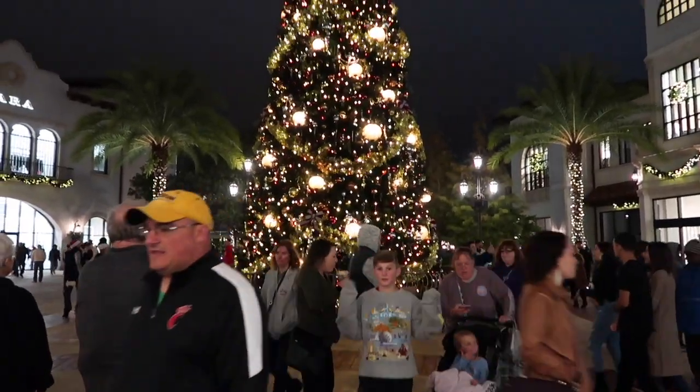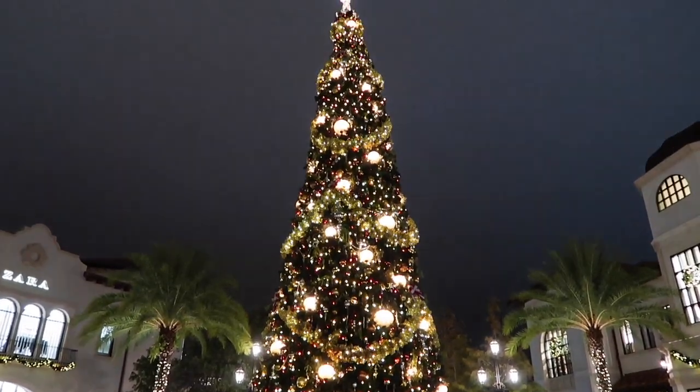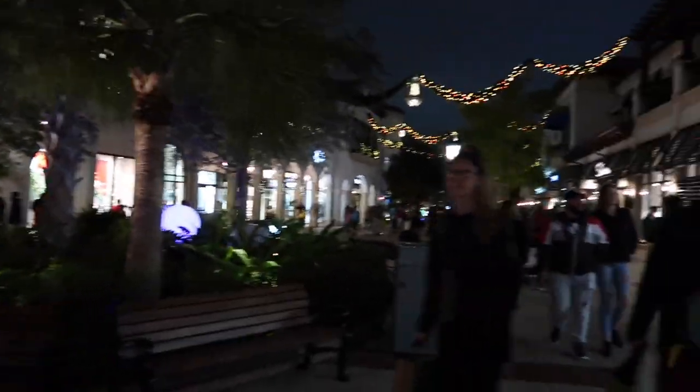They just put up the new Christmas tree at Disney Springs — it's so pretty and glittery. There are even more Christmas decorations. Oh my gosh.